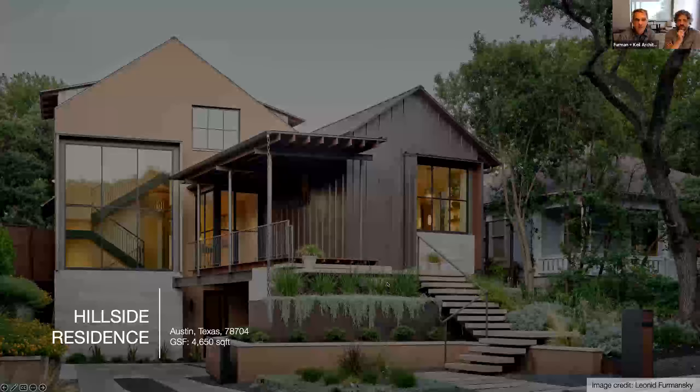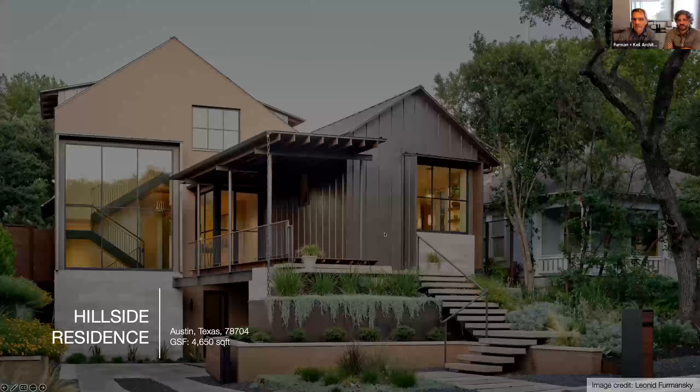Thanks, Christy, and thanks for all your volunteer service. Excited to have you be president next year. We're just going to dive right in because we've got a lot to share today. So this is a house that's over in the Travis Heights neighborhood.